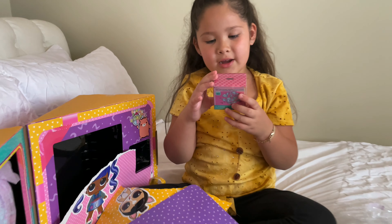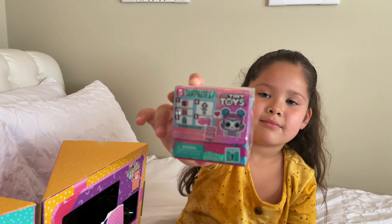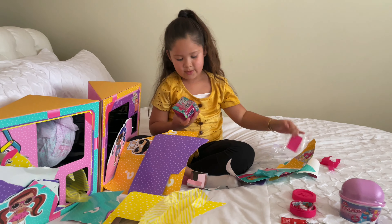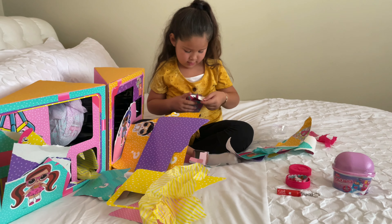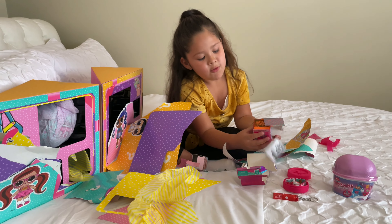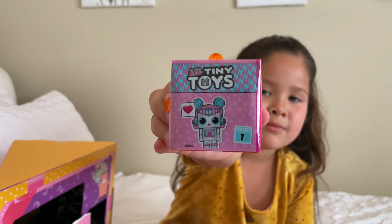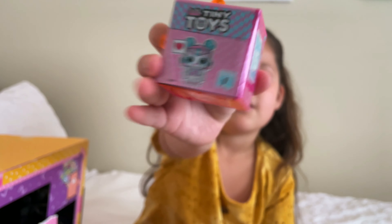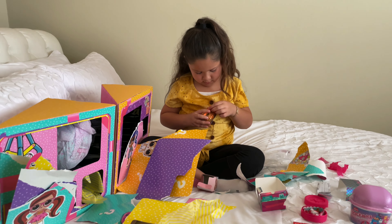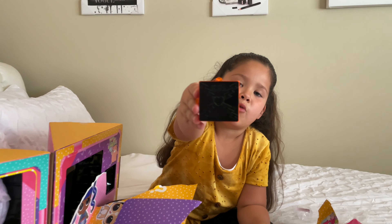It comes with this tiny toys surprise. Oh wait, I'm supposed to open this. Let's see. Wait, how am I supposed to do this? Oh my gosh. It's like in this cute little robot box. It comes with this cute orange neon box.